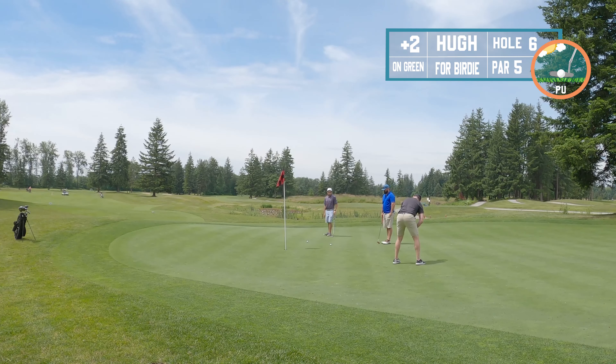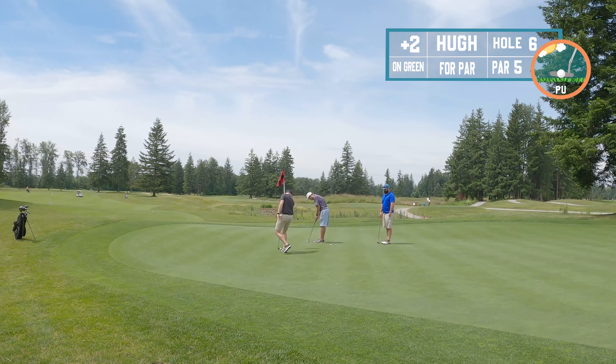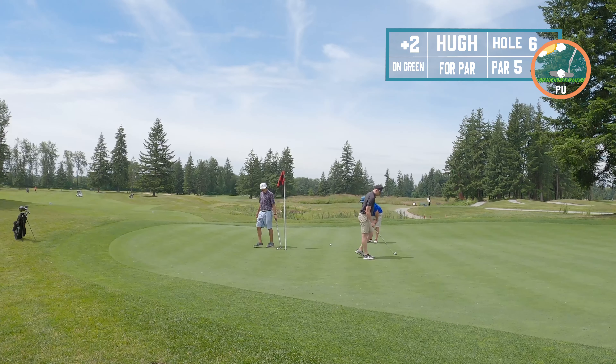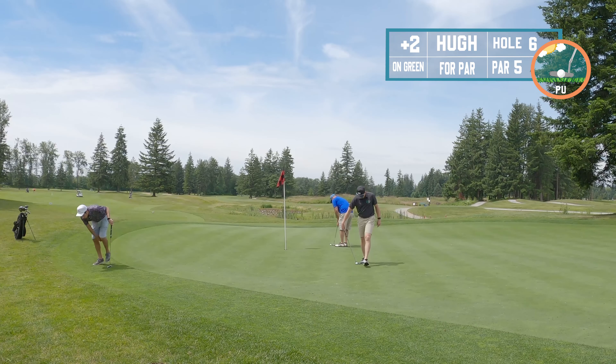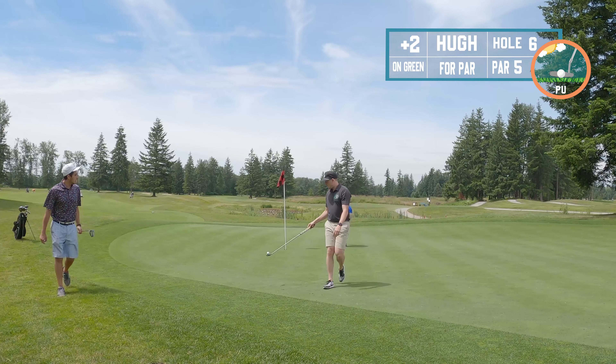Had a tricky downhill putt — pretty sloped. Really concentrating on getting the speed right because I didn't want to run it way past the hole and leave a tricky par putt coming back. Nailed the speed and just kind of missed it out to the left a little bit, but tap-in for par. Pretty happy with that — hard to complain.